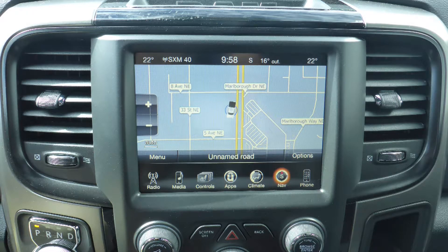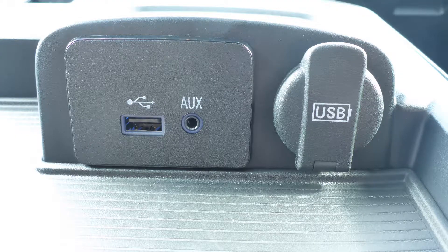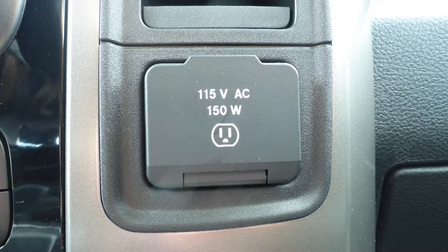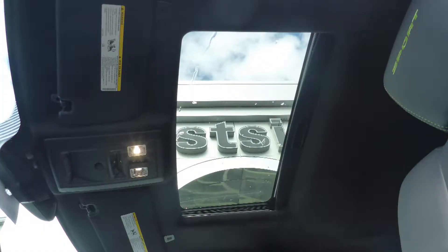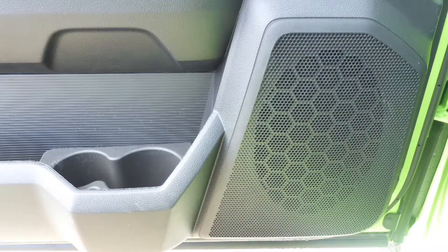GPS navigation, a rear backup camera, an MP3 input jack, a USB port, a 115V power outlet, a powered sunroof, and a premium Alpine audio system with 9 amplified speakers.